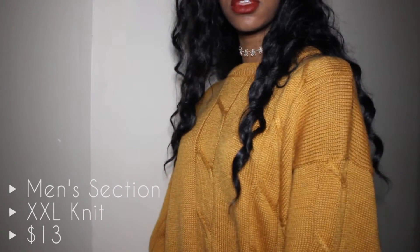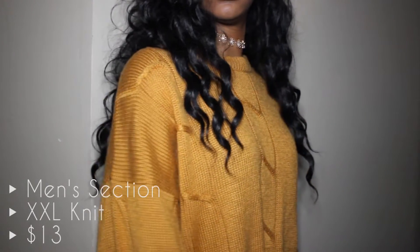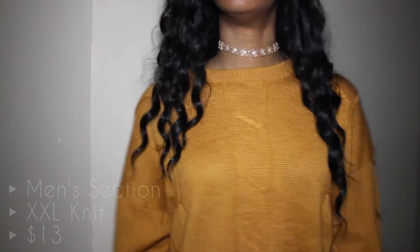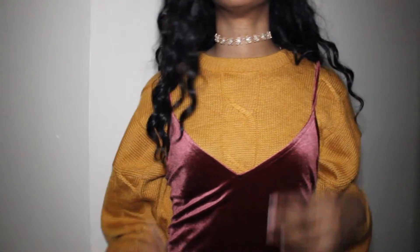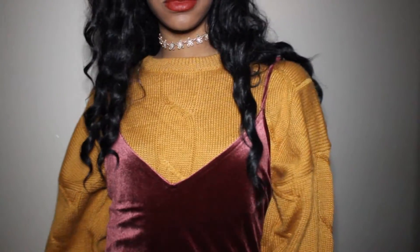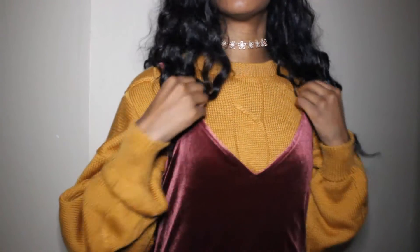The first one in my thrifting haul is this wonderful, beautiful pumpkin squash sweater. It looks amazing with my skin tone, you guys. I found this in the men's section — it is oversized, it is huge. The way that I styled this one was I layered a velvet shirt on top of it, to make it a lot cuter, because velvet is in and layering is in.